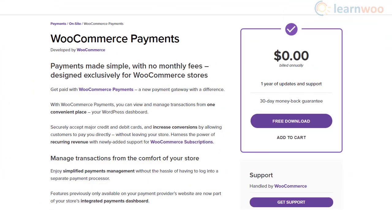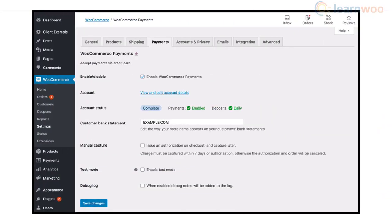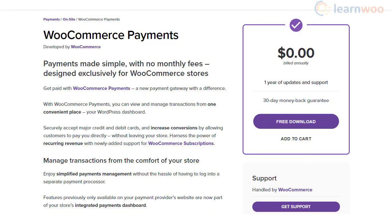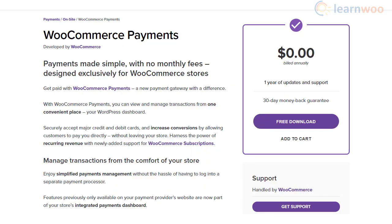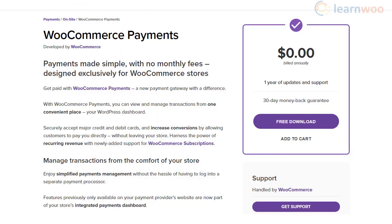WooCommerce Payments is a new exclusive payment option with no monthly charges. Customers can make payments using their preferred credit card and will not be redirected away from your site at any stage of checkout. It makes payment management easier by allowing you to handle different aspects of payment right from your WordPress dashboard. It is currently available only for merchants in the US with USD as the currency, and a transaction-based fee applies.